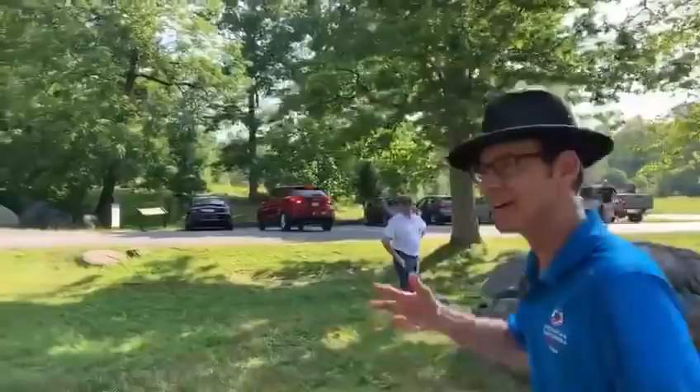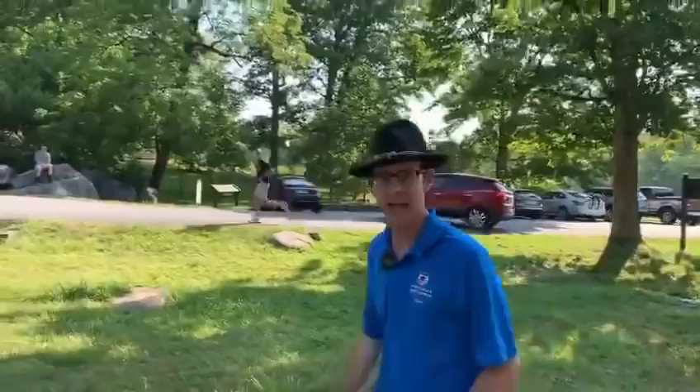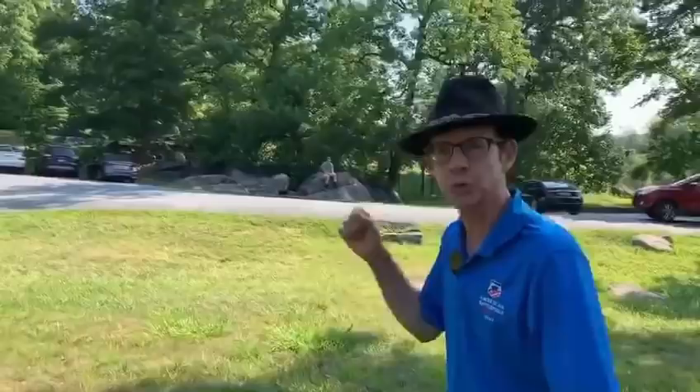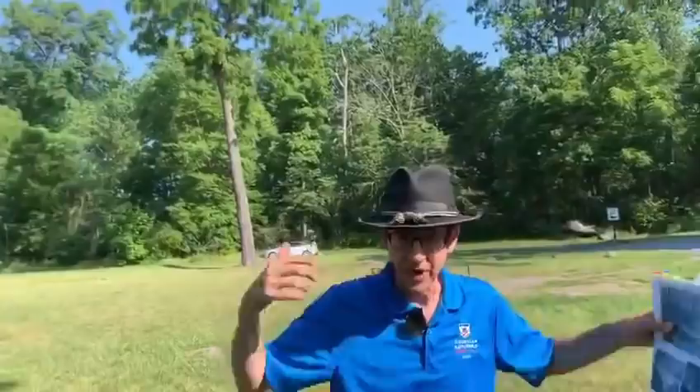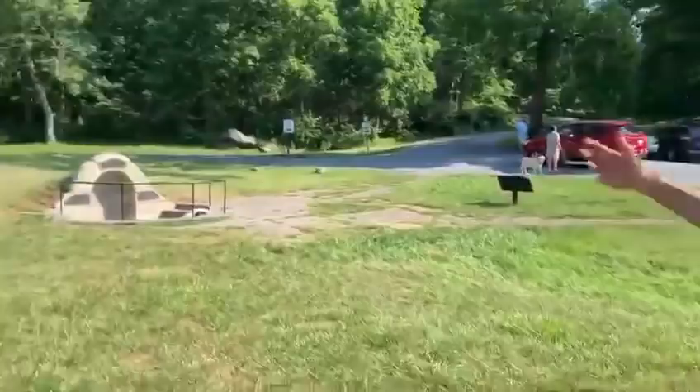To talk about this place for only 20 minutes is an absolute crime, because this is the most sustained fighting at Gettysburg — going on for seven hours. Union and Confederate soldiers battled mostly for lower Culp's Hill, right here, then up through a saddle to upper Culp's Hill. Ultimately, the Union will wrest lower Culp's Hill back from the Confederates, which is why you see mostly Union monuments and markers on that particular hill.